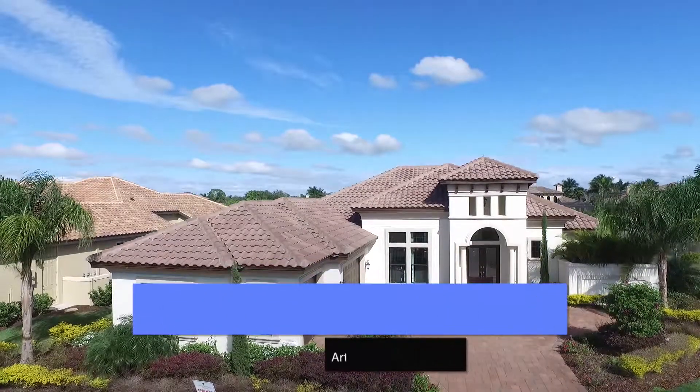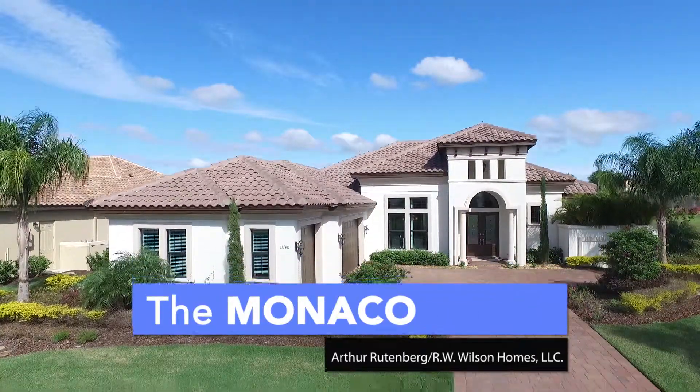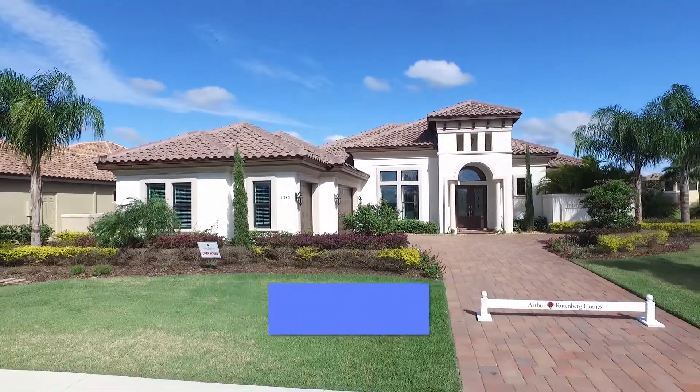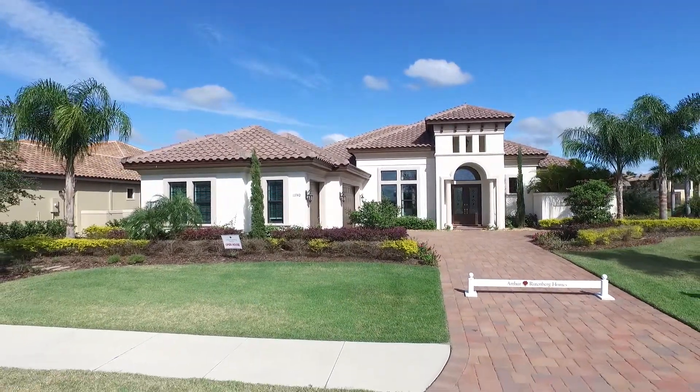My name is Janine Lehman. Welcome to the Monaco Model by Arthur Ruttenberg Homes, built by R.W. Wilson Homes, LLC, at the Islands of River Wilderness.